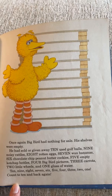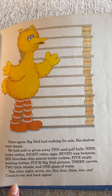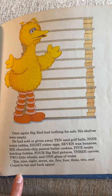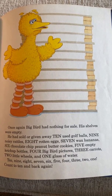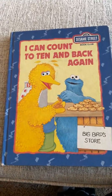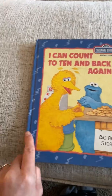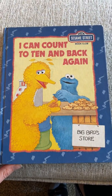Once again, Big Bird had nothing for sale — his shelves were empty. He had sold and given away ten used golf balls, nine noisy rattles, eight rotten eggs, seven wax bananas, six chocolate chip peanut butter cookies, five empty ketchup bottles, four Big Bird pictures, three carrots, two little wheels, and one glass of water. Ten, nine, eight, seven, six, five, four, three, two, one — count to ten and back again! Your turn: count to ten and then practice counting backwards from ten. When we know how to count forwards it helps us add, and counting backwards helps us subtract. Practice your counting — it will always help. Hope you enjoyed the book. Have a great day, boys and girls!